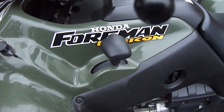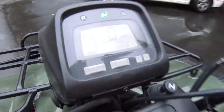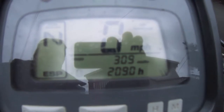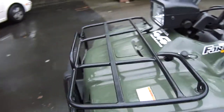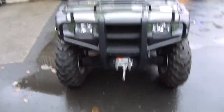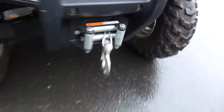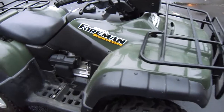Here we've got the Honda Foreman Rubicon — amazingly enough, only 300 actual miles on it. Totally mint condition, tires are in excellent condition, and it has a factory winch on it which is worth about a thousand dollars itself.